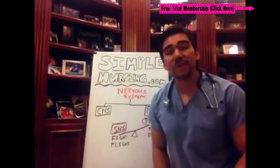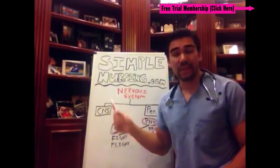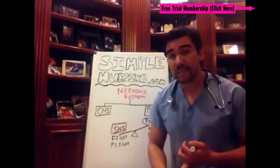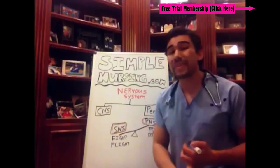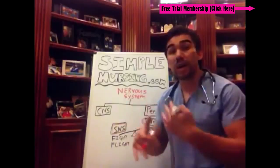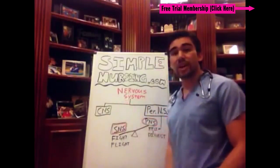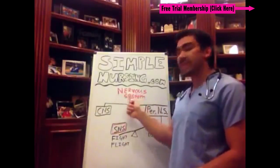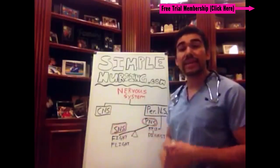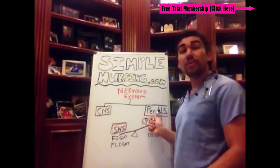Hey guys, Mike here from SimpleNursing.com. Today we're gonna be talking about your nervous system, basically broken up into your central nervous system and your peripheral nervous system, and we're gonna be talking about your sympathetic and parasympathetic nervous systems and pretty much the drugs that influence these. As you can see on my chart, your nervous system — the big head honcho up top — is basically broken down into two categories: your central nervous system and your peripheral nervous system.